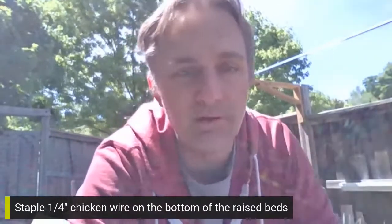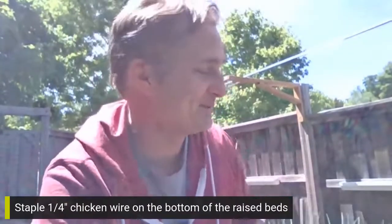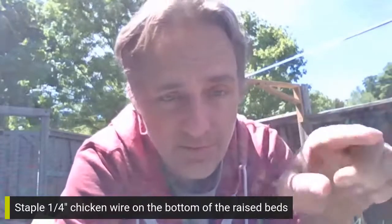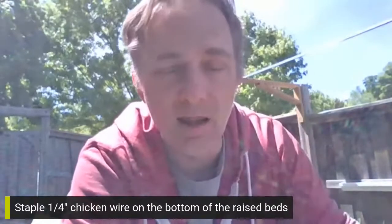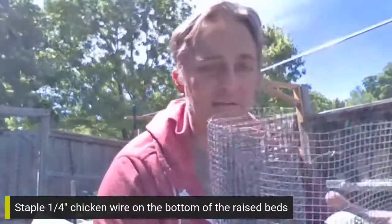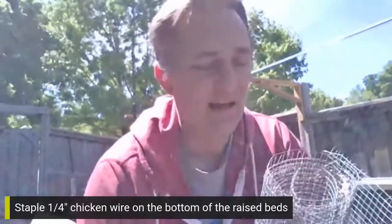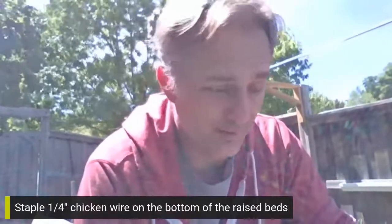When you line the bottom with quarter-inch chicken wire, it's too small for them to go through — they can't fit their head through, and they can't chew through it because it's galvanized metal that won't rust. It's going to be there forever. This almost overnight eliminated all pests. I have no mice or voles going into my garden. Before I started lining the bottom of my garden boxes, every once in a while you'd find a little hole dug in with an animal living in there. I've not had that ever since.